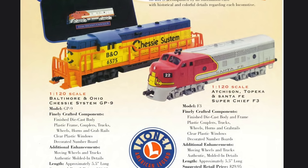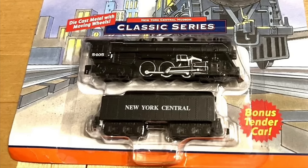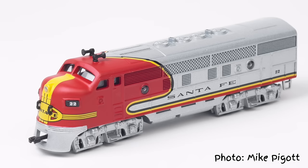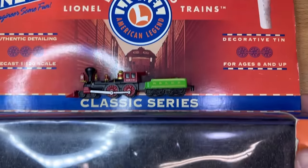Next up is a familiar name: Lionel. Yes, that Lionel. In 1999, Lionel offered a short-lived line of trains they dubbed their Classic Series. The lineup offered six iconic Lionel locomotives in both 1:120 or TT scale starting in 1998, and 1:160 or N scale starting in 1999. The locomotives included the New York Central Hudson, the Norfolk and Western J-Class, Santa Fe F3, a Chessie GP9, Pennsylvania GG1, and the Western Atlantic Railroad General — which I have in both scales here.